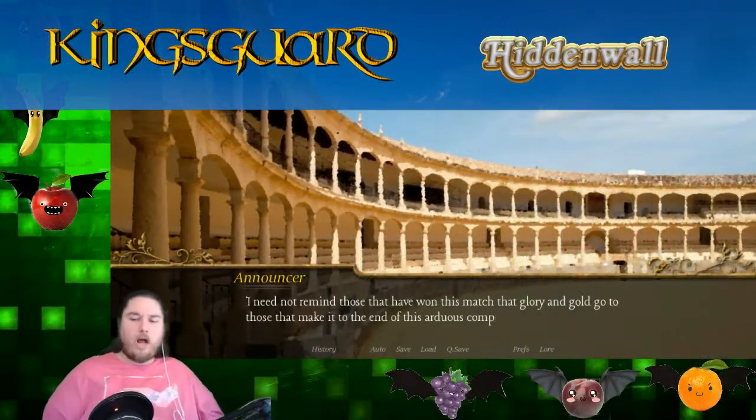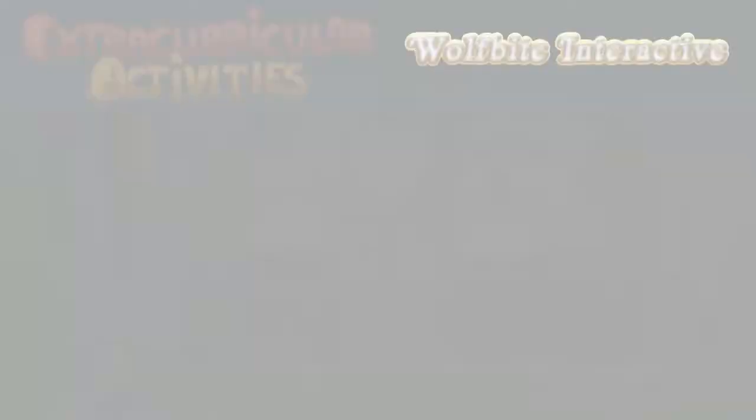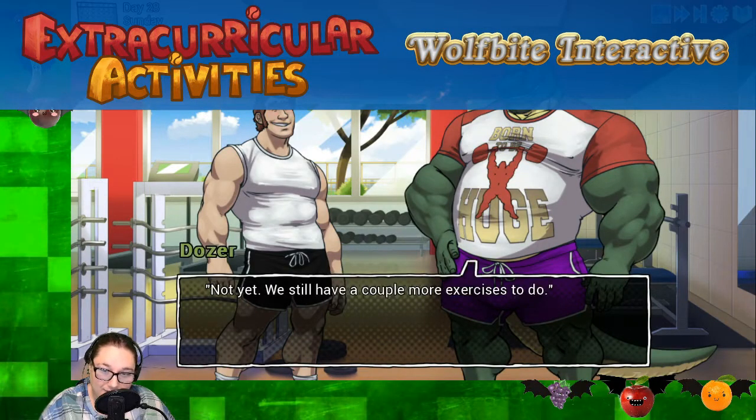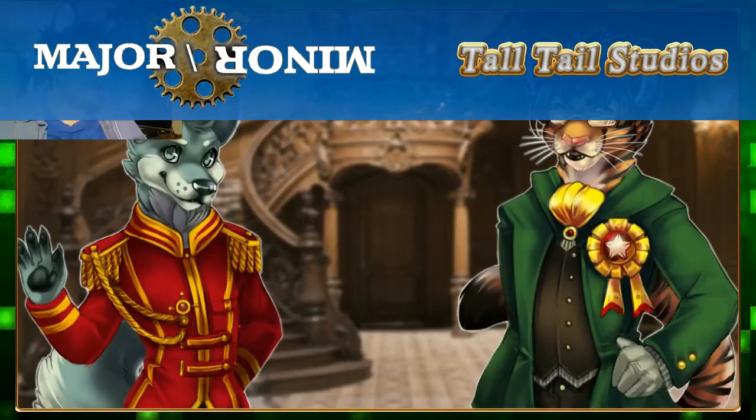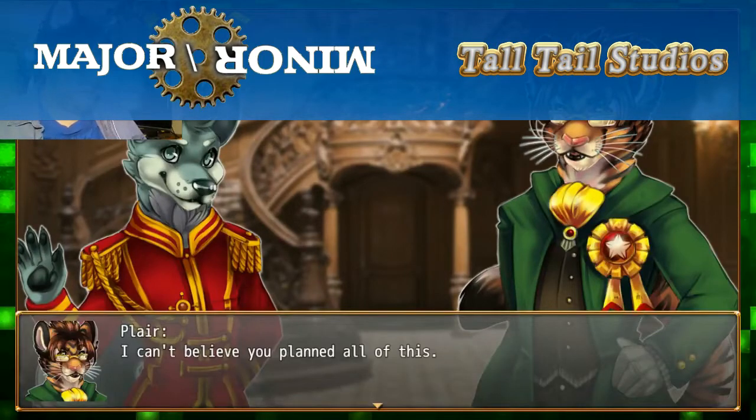In this category we have four honorable mentions. They are: Kingsguard, Hidden Wall; Extracurricular Activities, Wolfbite Interactive; Socially Awkward, Monchy Mutt; and Major Miner, Tall Tale Studios. And the four nominees for best UI design for the Golden Steve Awards are as follows.